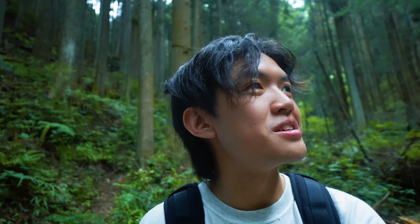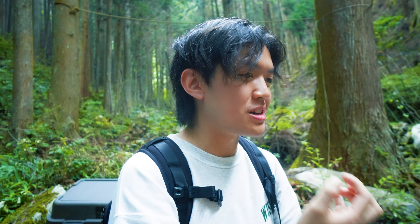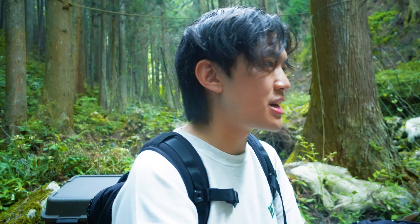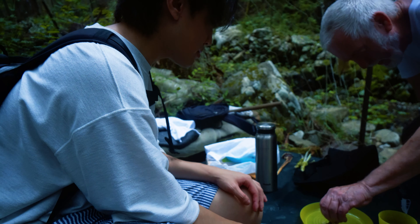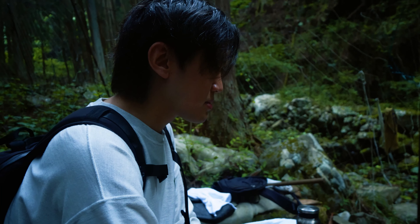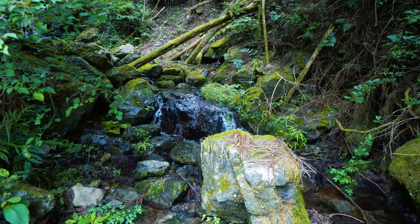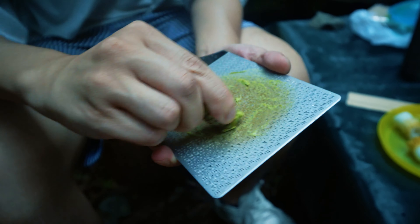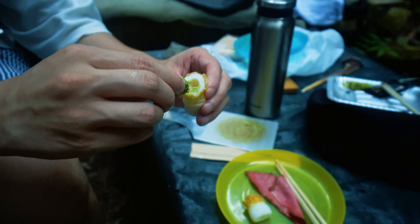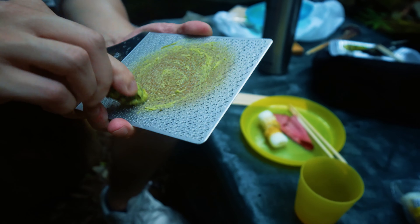That's so earthy. That's so much more complex than any wasabi I've ever had actually. I'm not exaggerating when I say that this wasabi tasted like how I imagined the mountains would. The layer of flavors was something I never had with wasabi. It wasn't just spicy — it was rustic and smoky. Something that horseradish and mustard can't replicate.